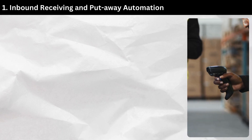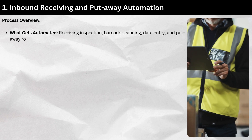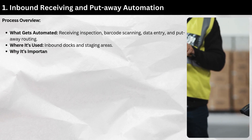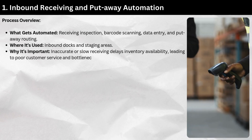Section 1: Inbound receiving and put-away automation. Process overview — what gets automated: receiving inspection, barcode scanning, data entry, and put-away routing. This is used at inbound docks and staging areas. Inaccurate or slow receiving delays inventory availability, leading to poor customer service and bottlenecks in warehousing.